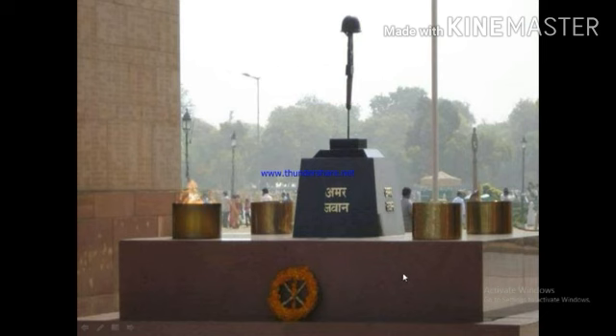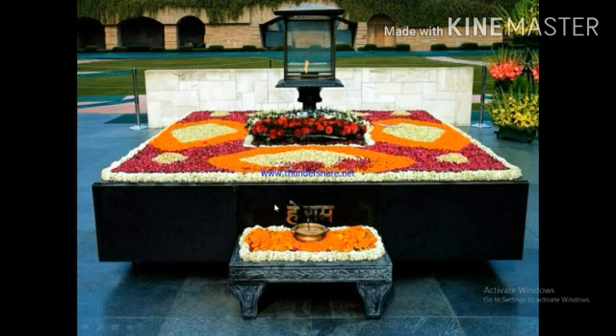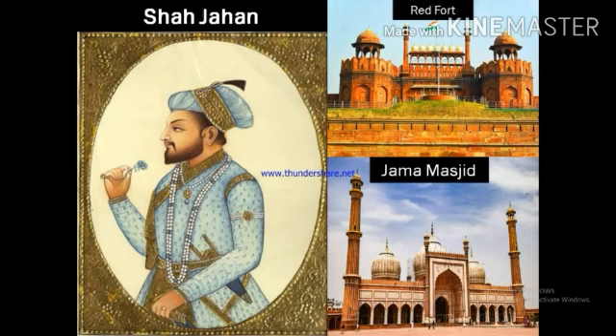The Samadhi of Mahatma Gandhi is in Rajghat. It is often visited by ministers and foreign visitors. The Red Fort and Jama Masjid are built of sandstone. They were built by the Mughal Emperor Shah Jahan.